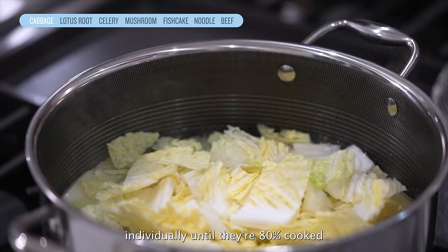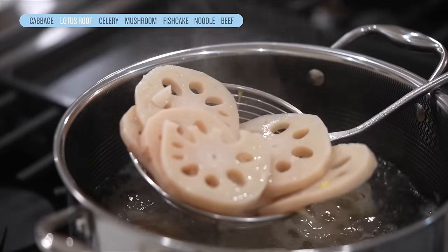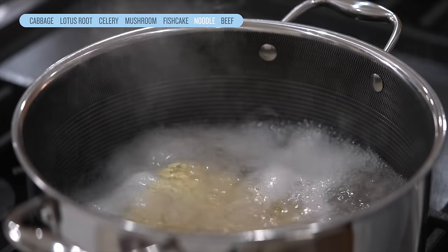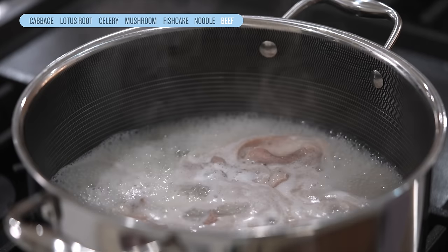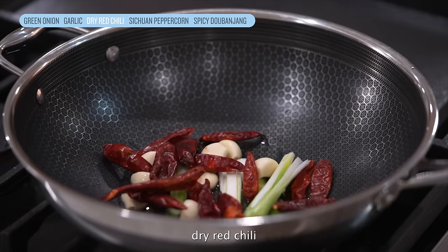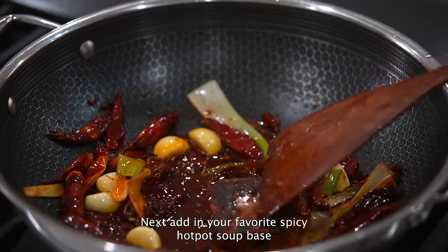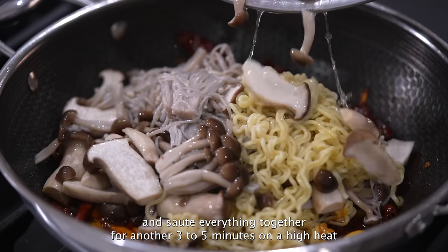All you have to do is blanch all ingredients individually until they're 80% cooked. In a separate pan, add green onion, lots of garlic, dry red chili, Sichuan peppercorn, and spicy doubanjiang, and sauté for 2-3 minutes or until fragrant. Your house should be smelling super yummy but super spicy right now! Next, add in your favorite spicy hot pot soup base and mix until everything is combined, then add back all the blanched ingredients and sauté everything together for another 3-5 minutes on high heat.